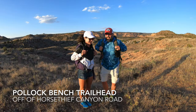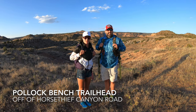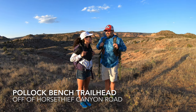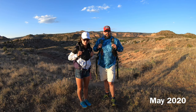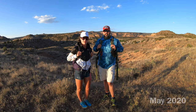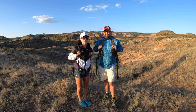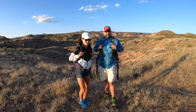Good morning. We're at the Pollock Bench Trailhead in the McInnes Canyons National Conservation Area, right next to the Horse Thief Recreation Area just outside of Fruita, Colorado. It's 6:35 a.m., 50 degrees, zero wind — a great day in the Canyonlands area of Colorado.